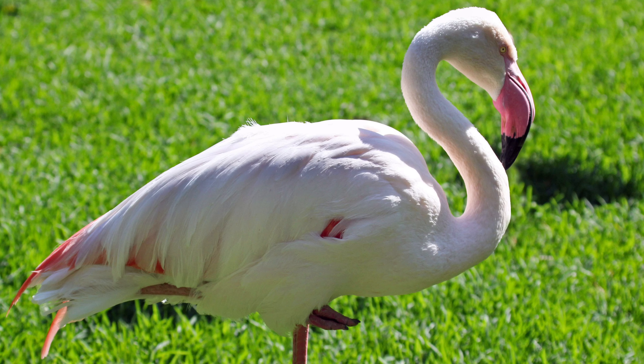Let me tell you a statement that is true with regards to flamingos and with regards to you: if you want to build your muscles, you are what you eat. It is definitely true for both situations. The flamingos have their vibrant color because of the type of food they eat.